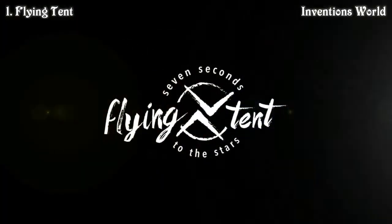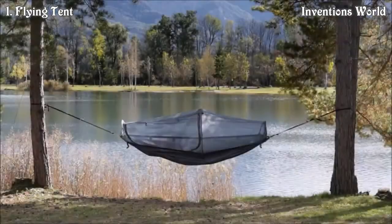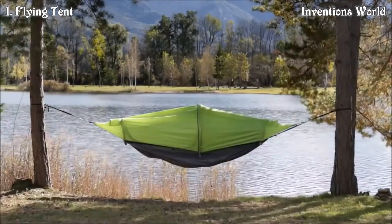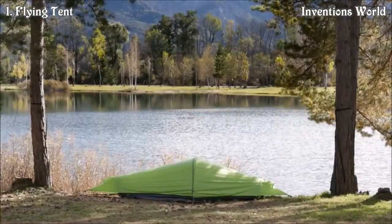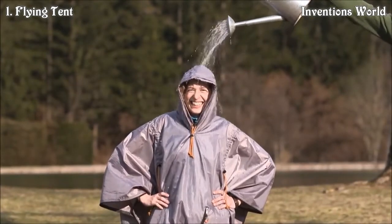The Flying Tent is a multifunctional outdoor gear that combines a hammock, a mosquito-protected hammock, a waterproof floating tent that can also be set up on the ground as a bivy tent, and a fancy rain poncho — all-in-one smart and reliable product.